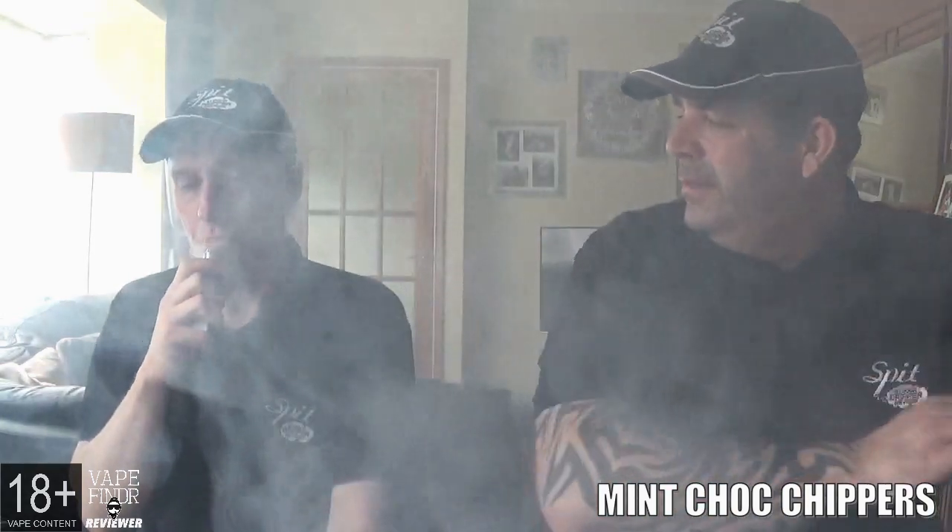Finally, the last one is called Mint Chop Chippers — a fresh chocolate taste complemented by refreshing minty undertones. When I was juicing this up and smelt it, it brought back childhood memories. I really did like the old-school mint choc chip ice cream, and this one smelt exactly on par with that. It has that old-school smell about the bottle — it's lovely.